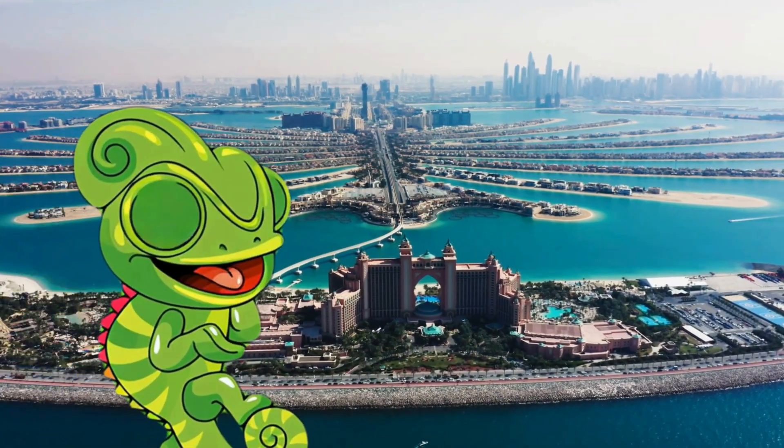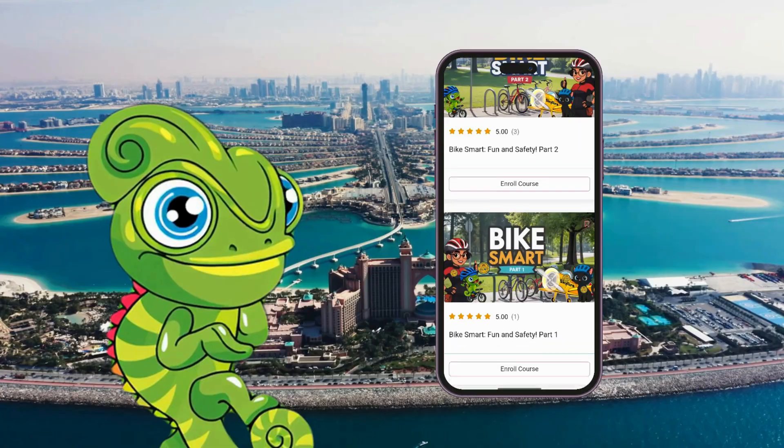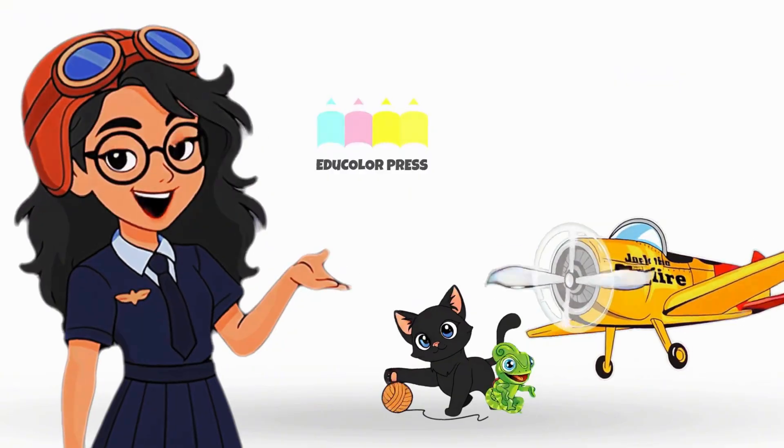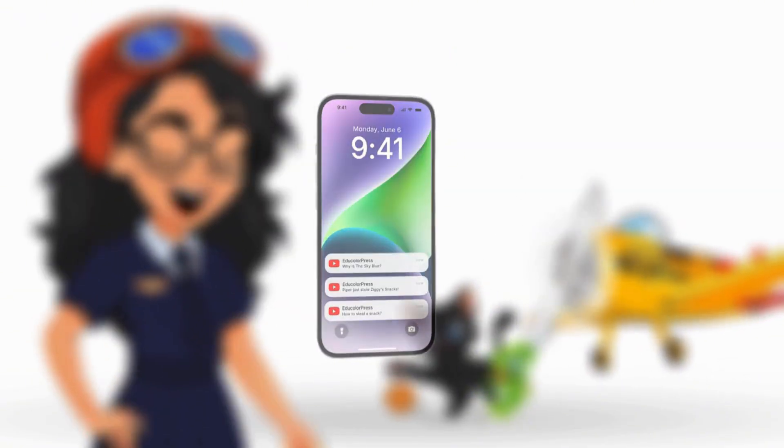Want to keep learning? Visit educolorpress.com and join our fun, interactive online courses today. Adventure never stops, explorers! Like, subscribe, and ring that bell so you can join us wherever we go next.